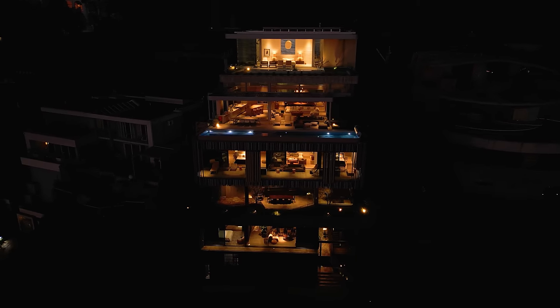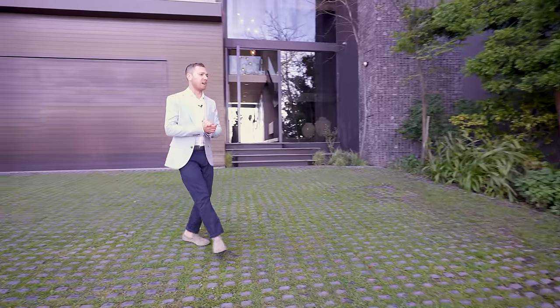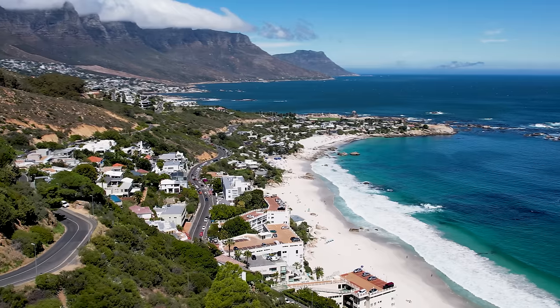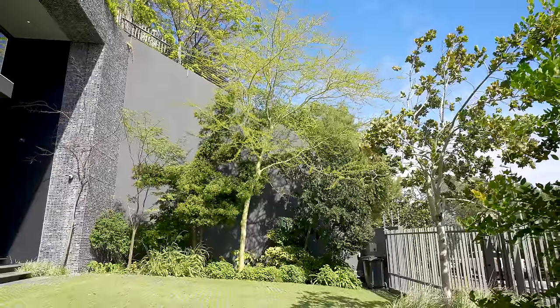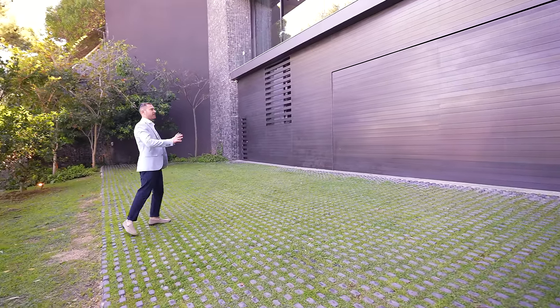We're going to start our tour today on the driveway of this beautiful masterpiece. In front of me is the Atlantic Ocean with the Clifton beaches down below. We've got beautiful vegetation around, reminding us we're on a mountain, back in nature with beautiful foliage. Now let's turn and face the property.